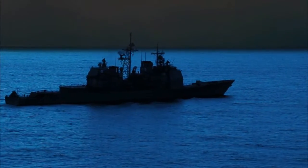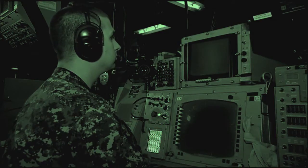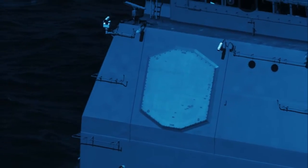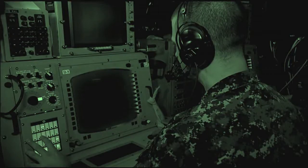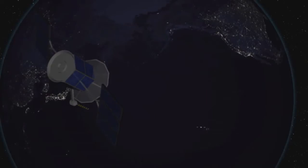Usually, Aegis BMD conducts its ballistic missile defense missions using its own SPY-1 radar to detect, track, and develop an organic engagement fire control solution against the target. For FTM-20, Lake Erie's SPY-1 radar was not set initially to detect the ballistic missile target for this LOR test.